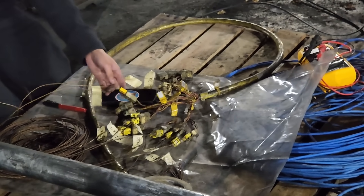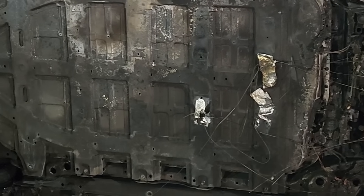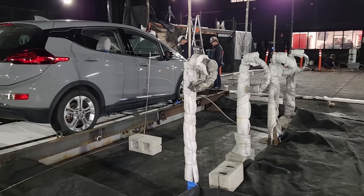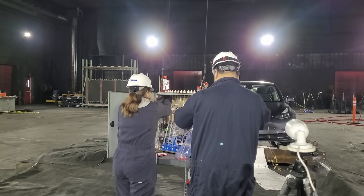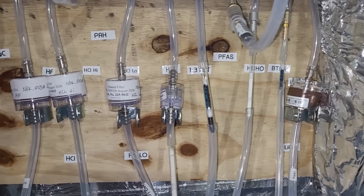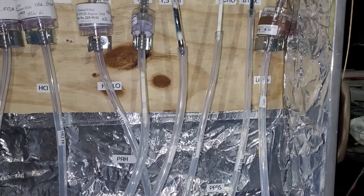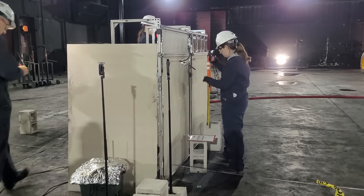Every vehicle was instrumented with a comprehensive array of sensors. These included thermocouples inside the battery, in the cabin, and on the exterior of the vehicle to measure temperature changes throughout the experiment. Air sample pumps were placed around the vehicle to capture gases released during the burn, and particulate matter was collected to study both short- and long-term health effects. Turnout gear samples were strategically placed around the vehicle to measure contamination levels.